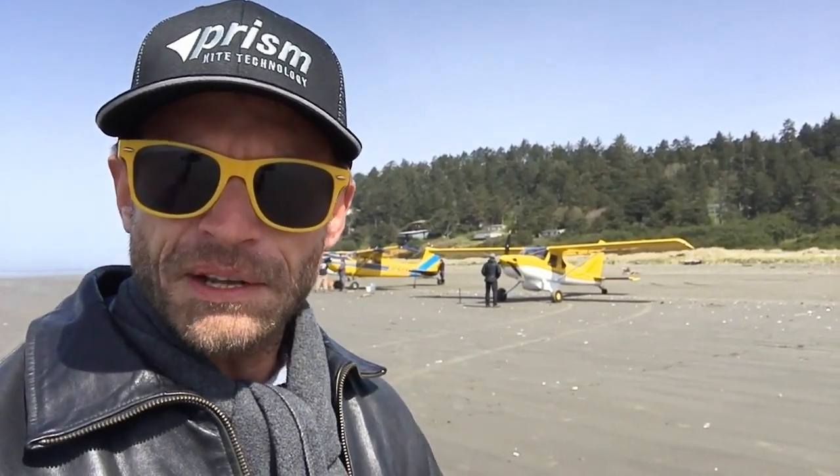Hey friends, it's Drayton with World's Greatest Kiting and I'm here with my friend Mark and Scobie from Prism Kite Technologies. Don't miss this episode, you're going to like it.